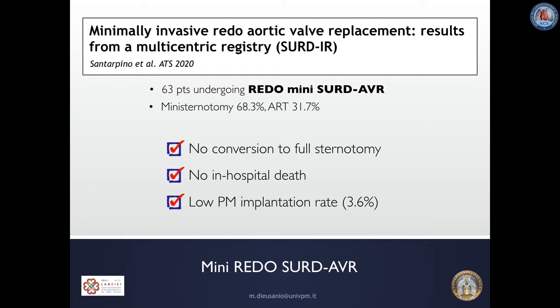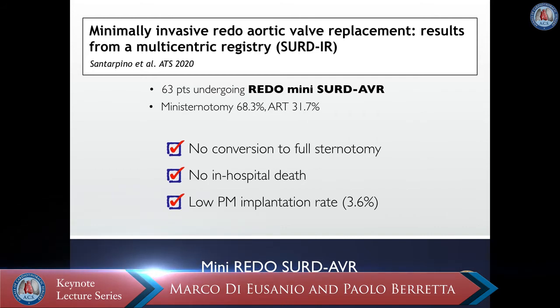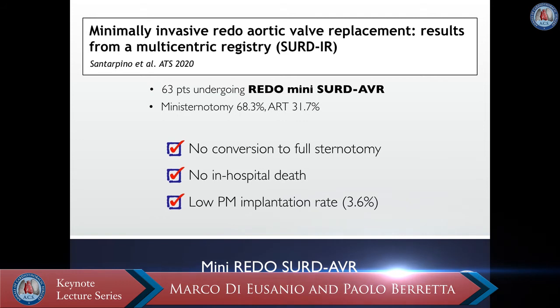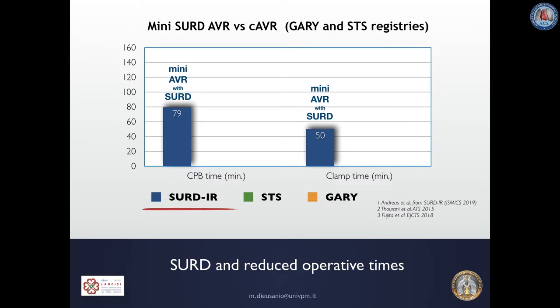Minimally invasive Sutureless and Rapid Deployment AVR showed promising results in a series of 63 patients undergoing reoperative AVR. A major benefit of less invasive access in the redo setting is that adhesion dissection of mediastinal tissue is minimized, and therefore the risk of cardiac or graft injuries as well as bleeding may be substantially reduced. We had no conversion to full sternotomy and no in-hospital death in this small series.